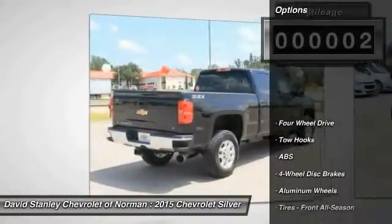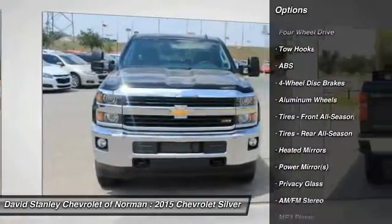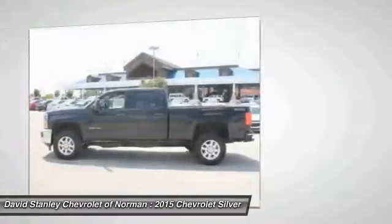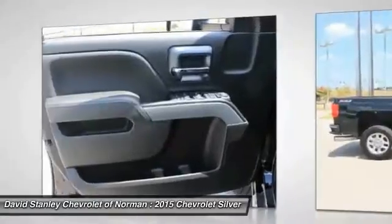Here are some of this vehicle's great options: stability control, traction control, steering wheel audio controls, anti-lock braking system, air conditioning, adjustable steering wheel, driver airbag, keyless entry, floor mats, and four-wheel drive.